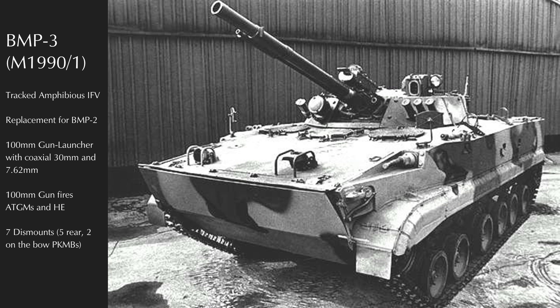Though the BMP-2 was only in combat service starting in 1979–1980, its service in Afghanistan and exercises was showing weaknesses, mainly due to the relatively small and old chassis it inherited from BMP-1. By 1985, prototypes were in testing of a new generation BMP that would become, again imaginatively named, the BMP-3.